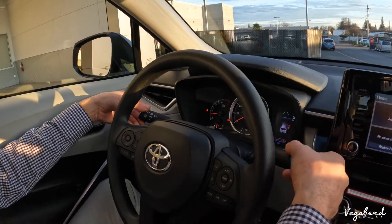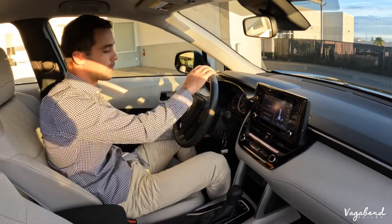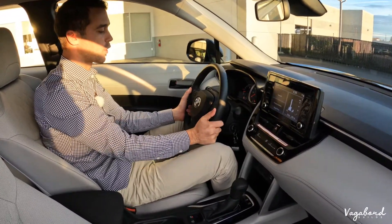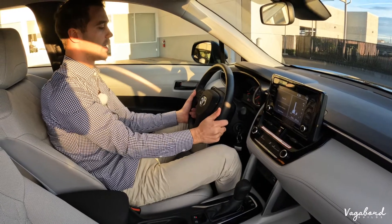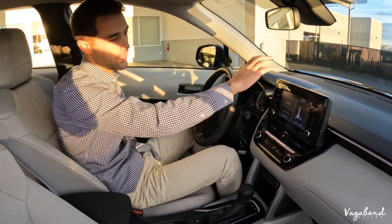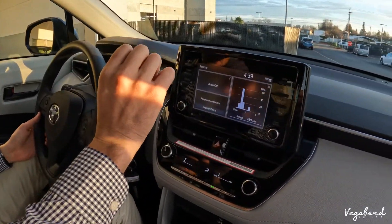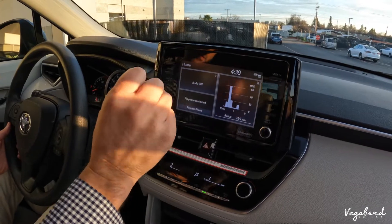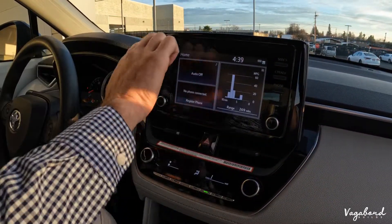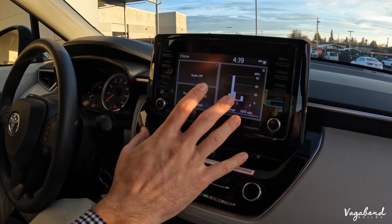You have the typical stalk controls for windshield wipers, signal lights, and lights. Then there's the manual steering column control — it comes towards you, goes back, goes up and down however you like for comfort. Coming over to the infotainment center, it's a very nice screen that pops out of the dash, giving it a classier look with the black trim and a rich feel for the Corolla Cross.